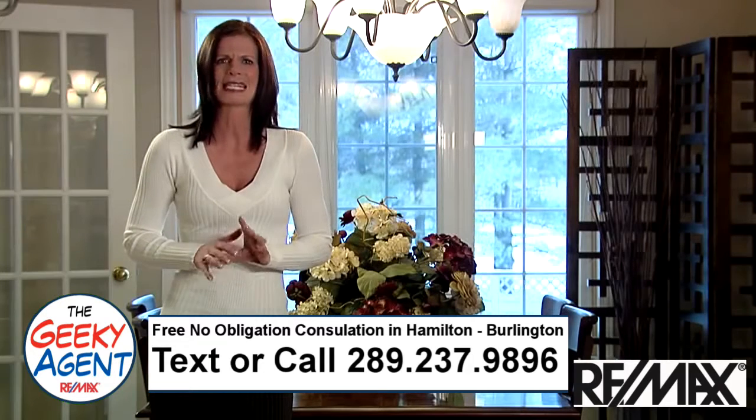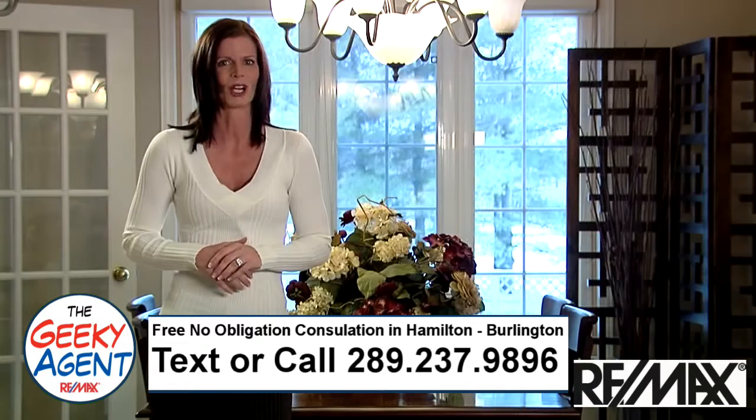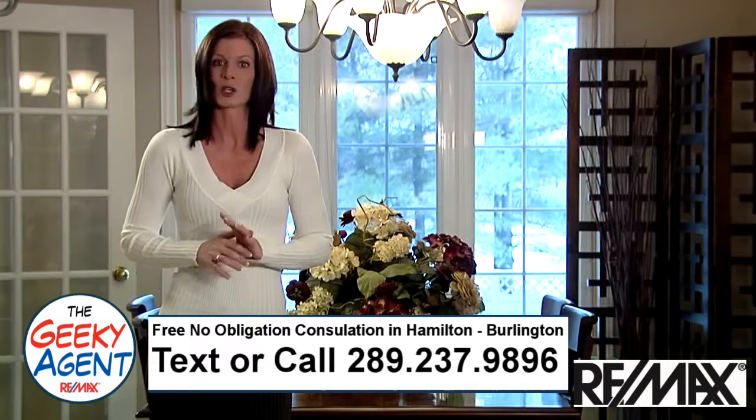Painting is by far the easiest and most cost-effective way to give your home a fresh new look. When it comes to preparing your home for sale, you want to appeal to the widest selection of buyers, so think neutral.